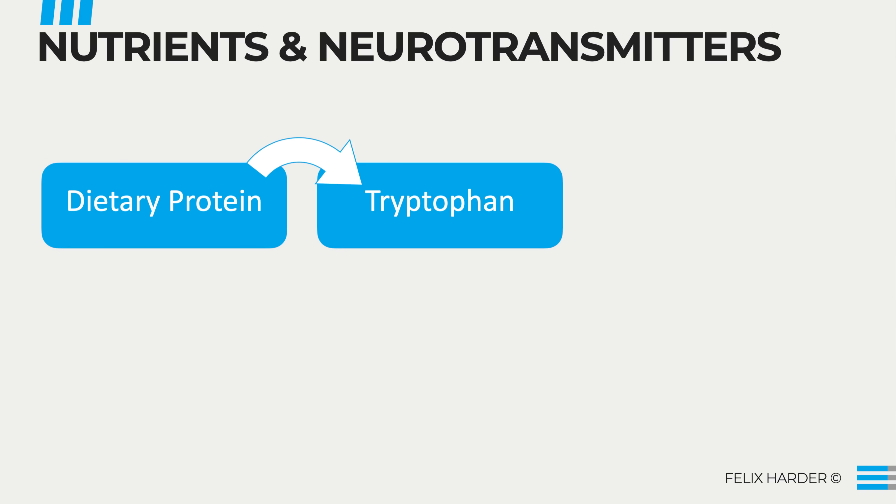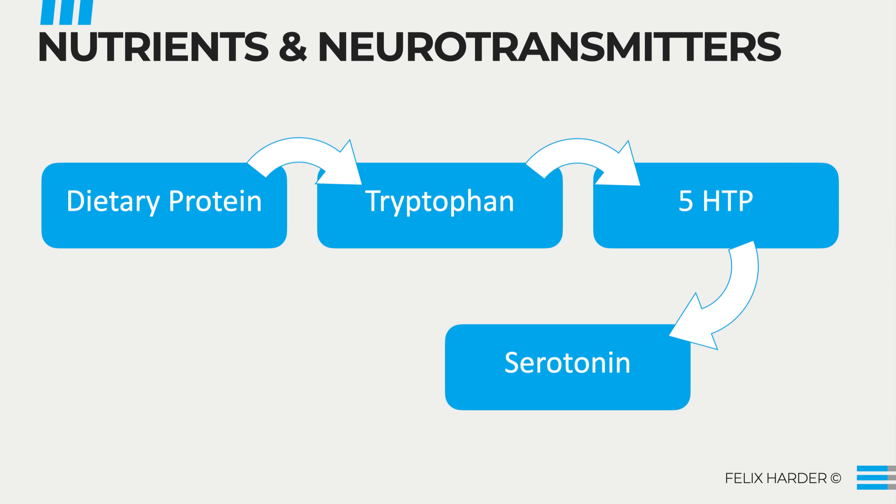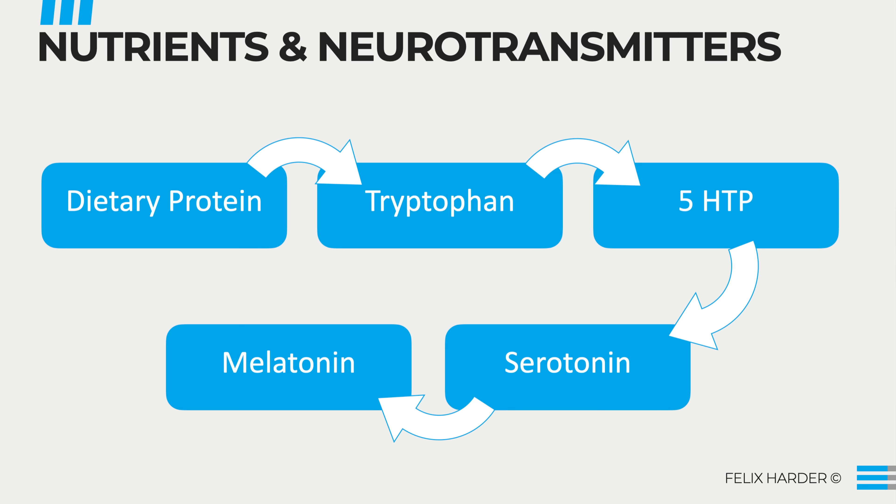Tryptophan is essential because the body cannot produce it on its own — it must be obtained from your food. Tryptophan is then taken by your body and converted into 5-hydroxytryptophan, or 5-HTP. 5-HTP is then converted into the final form, serotonin, also known as 5-hydroxytryptamine, or 5-HT. Optionally, serotonin can also be further converted into melatonin.